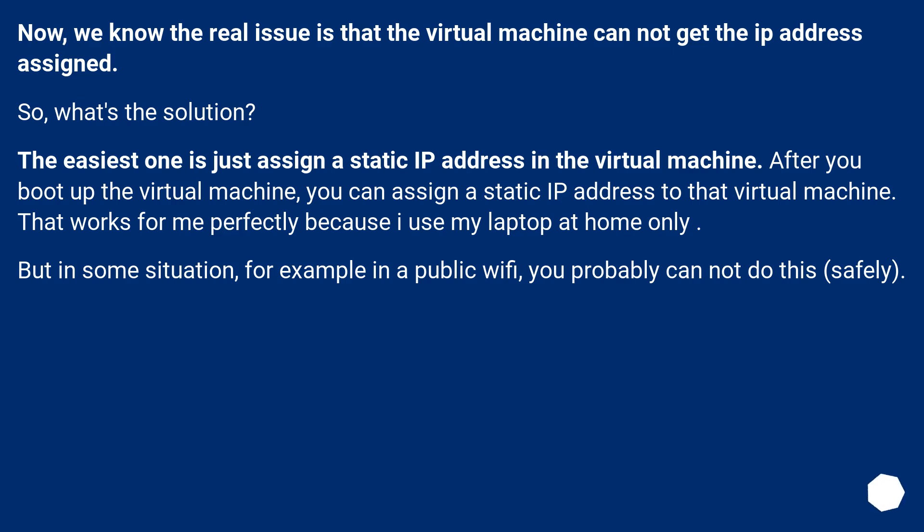The easiest solution is to just assign a static IP address in the virtual machine. After you boot up the virtual machine, you can assign a static IP address to it. That works perfectly for me because I only use my laptop at home. But in some situations, for example on a public Wi-Fi, you probably cannot do this safely.